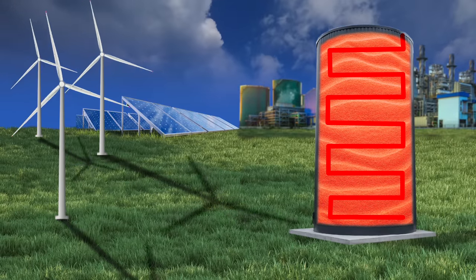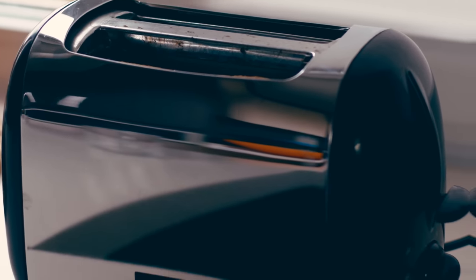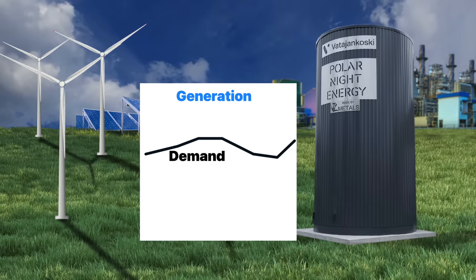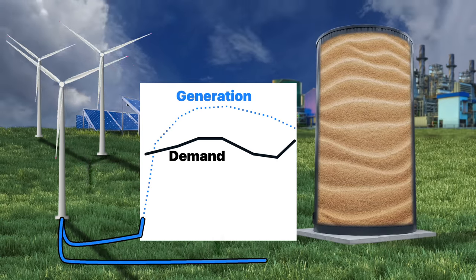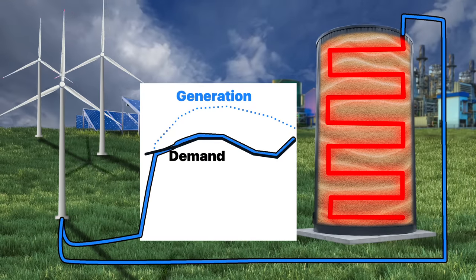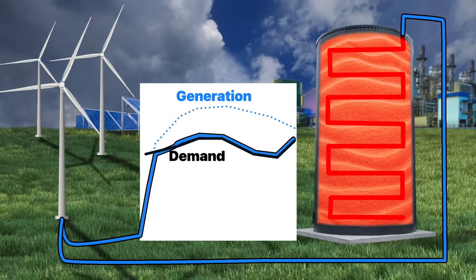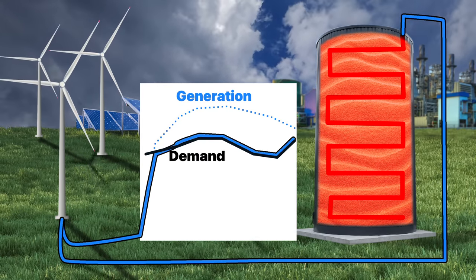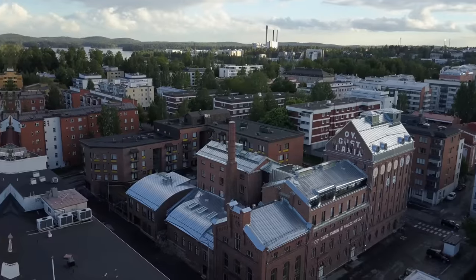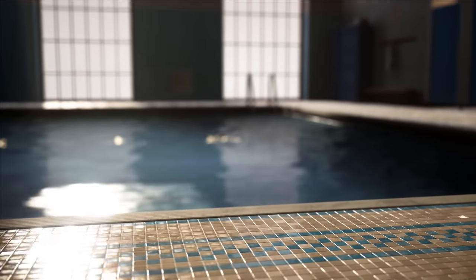Resistive heating is nothing new — that's how toaster ovens work, and it's typically used in electric hot water heaters and a million other things. Like any other energy storage system, when renewable sources produce more energy than required, it's directed into the sand. Instead of moving electrons from one electrode to another, or using water pumps to send water up into a reservoir, a sand battery uses resistive heating to increase the air temperature, which then gets transferred into the sand via a heat exchanger. When energy prices are high, the system discharges heat from warm water for Vatajankoski's district heating system. That water then gets pumped to homes, offices, and even to the town's swimming pool.